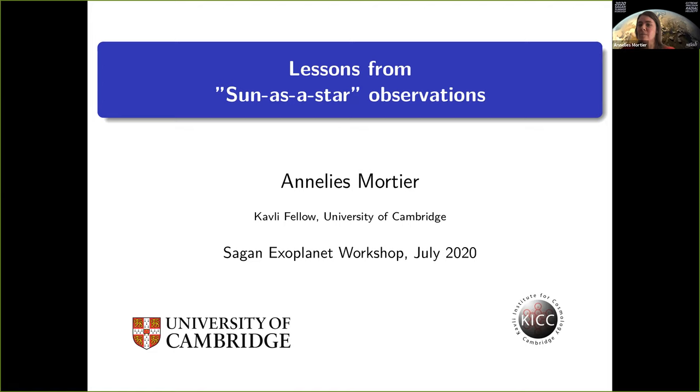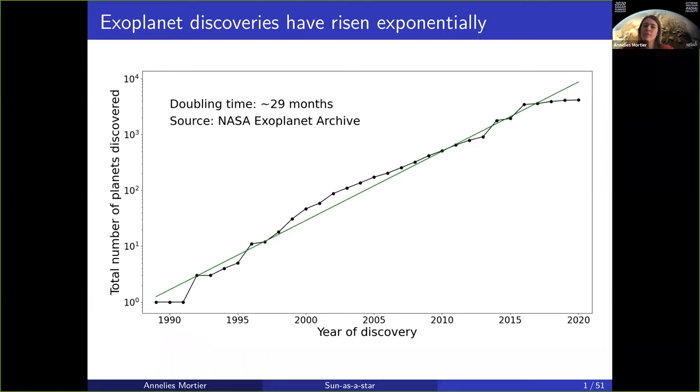Over the years we have discovered exoplanets at an exponential rate. What you can see here is the total number of planets detected in logarithmic scale versus the year of discovery. This linear trend actually means an exponential rise where the doubling time is about 29 months.